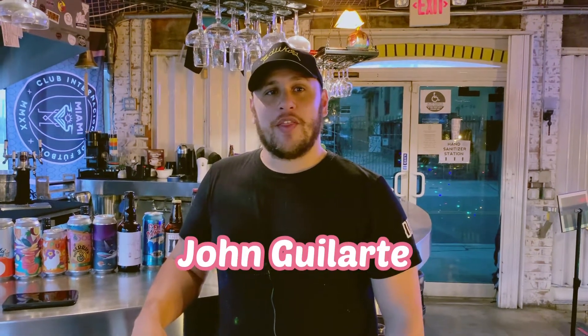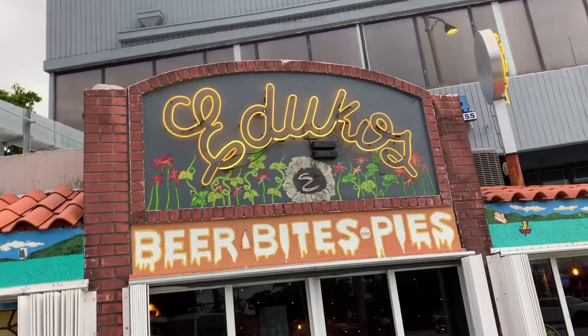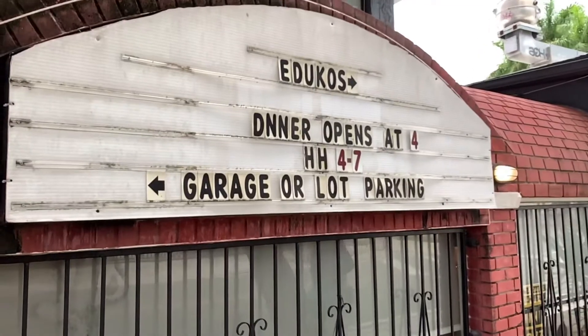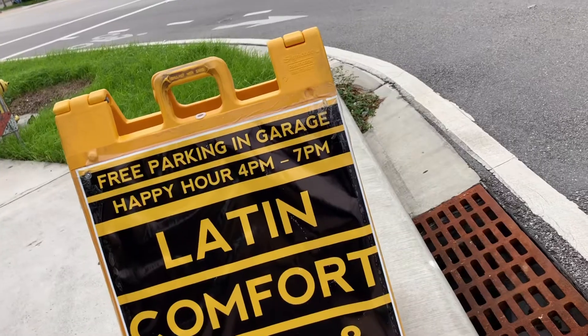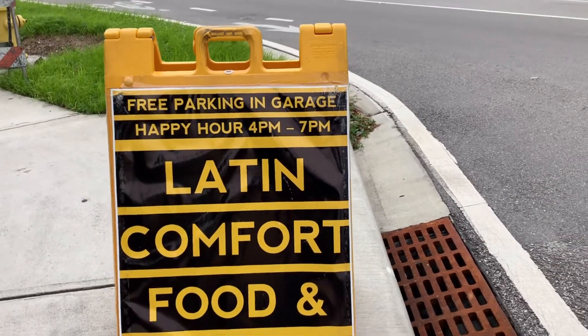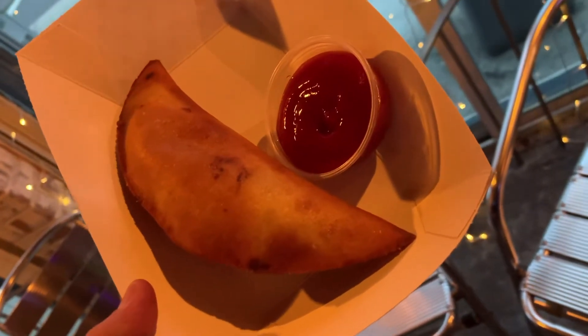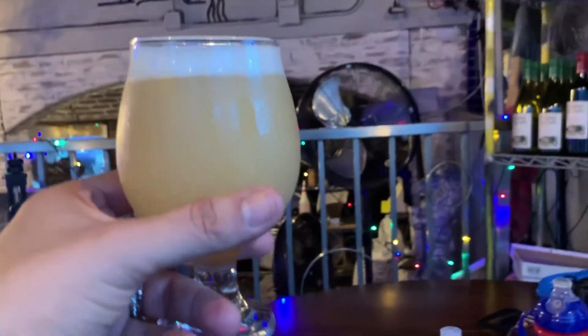What's up everybody? John here from Oduco's, hanging out with It's a Beer Life on his new blog where he's sharing beer love, and we're happy to be a part of it. We're here in Little Havana at Oduco's Beer House. We are a Latin American style craft beer house located right next to Marlins Park — a hop, skip and a jump away from your next baseball game. What we do here is we try to bring Latin American comfort food together with a little bit of plant-based food as well as craft beer.